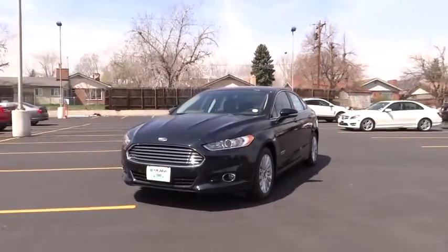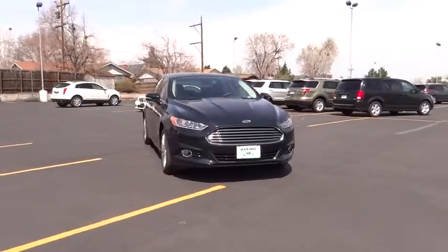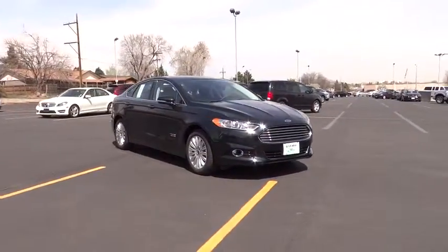The 2014 Fusion. You can have both impressive power and great economy in a Fusion. Here are some of this vehicle's great options.